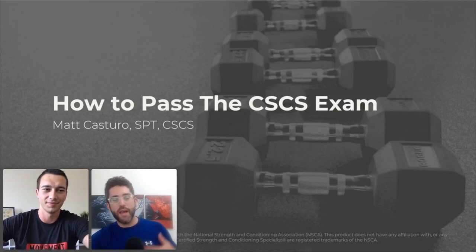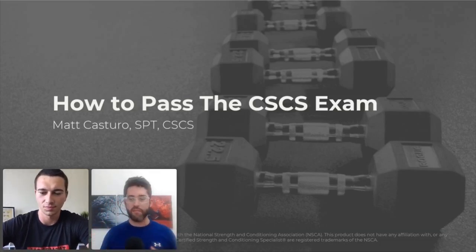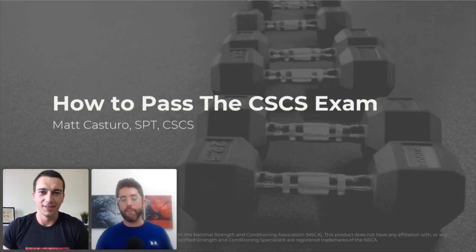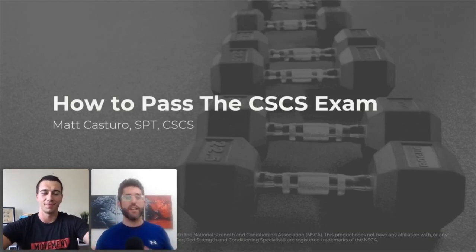So if you guys don't know, this is Matt Castiero. We have sort of a blended group here today — some of his folks, some of my folks, some of you guys have probably never heard us before, but we thank you for joining in. I'm Dr. Michael Mash from Barbell Rehab. I'll be hosting today, and I'm super excited to have Matt Castiero on board today for our first joint webinar.